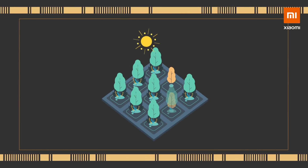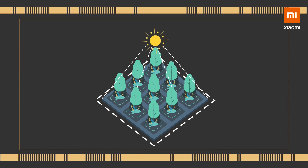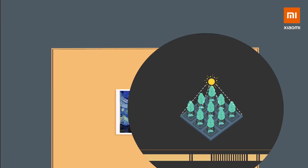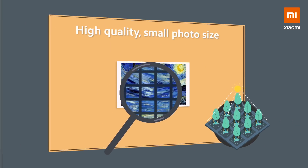Under the same light conditions, some trees can produce high quality wood, but the total amount of wood is not high. This is due to the limited size of the forest. This translates to a high quality but small photo.